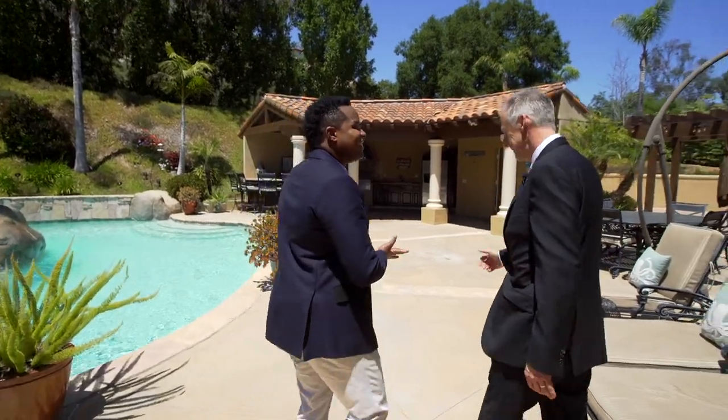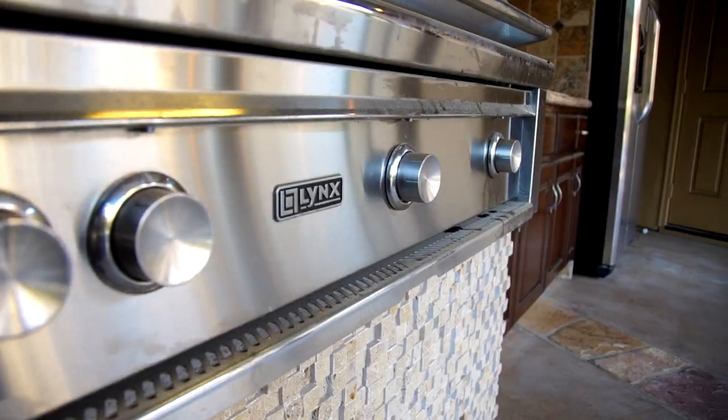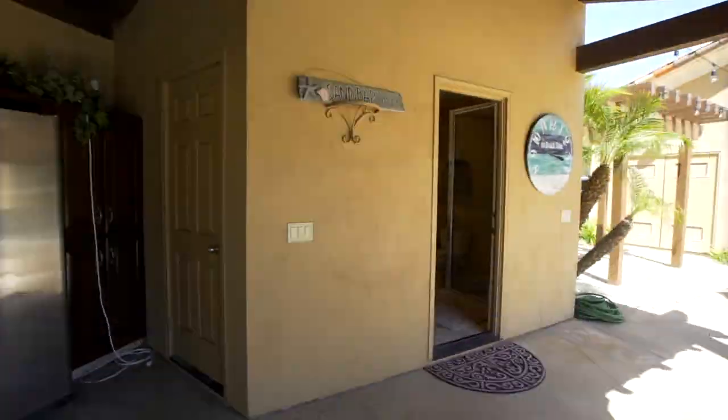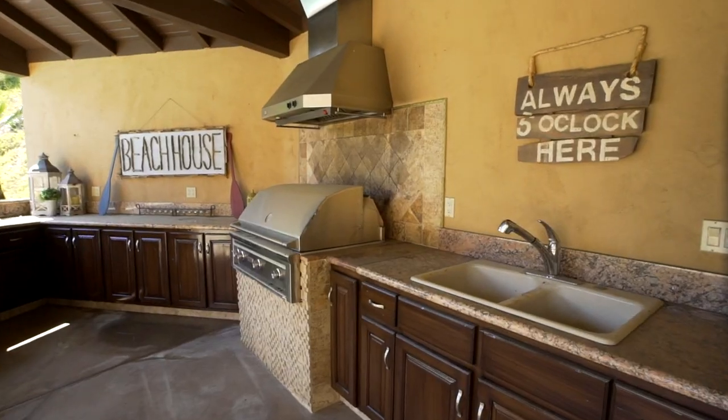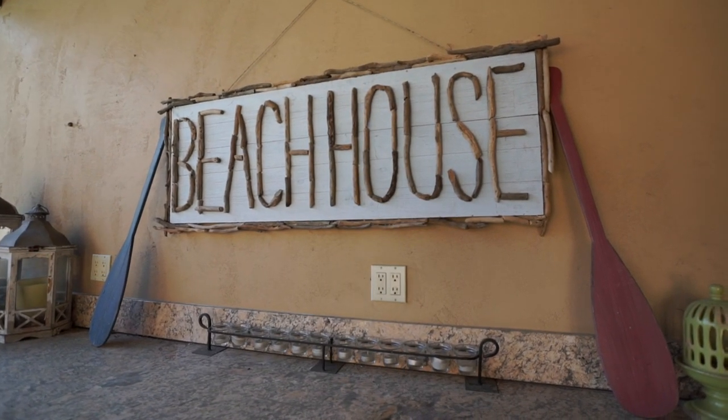Let's walk over here to the cabana. We've got a full kitchen that offers a refrigerator, a bar, and a barbecue. It's got a full bath. You come back here to the backyard with the full kitchen and everything, and you really don't ever have to leave. You don't have to go in the house. We've got a fireplace I'd like to show you over here.